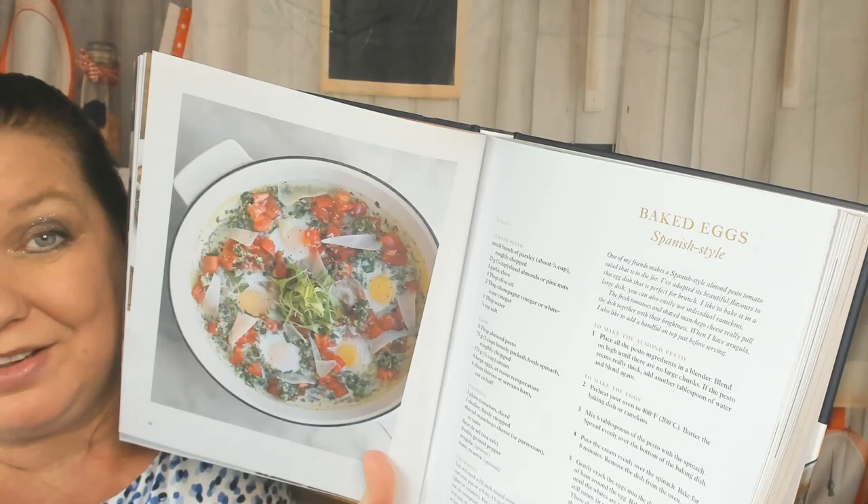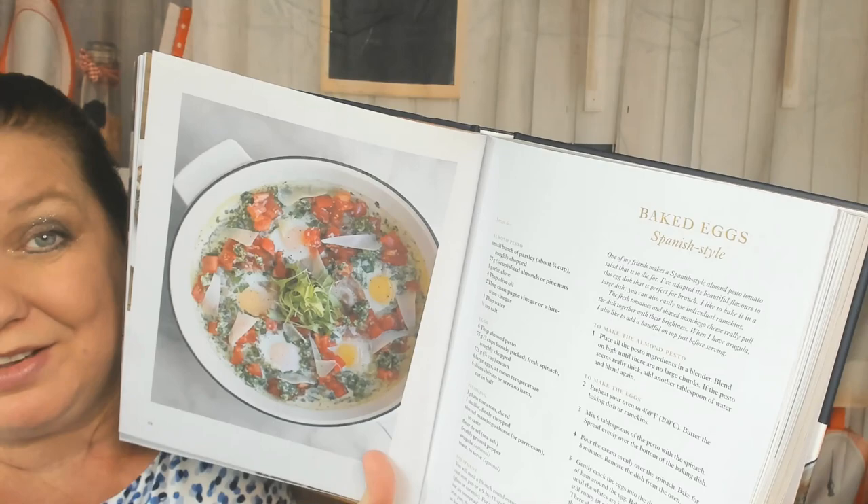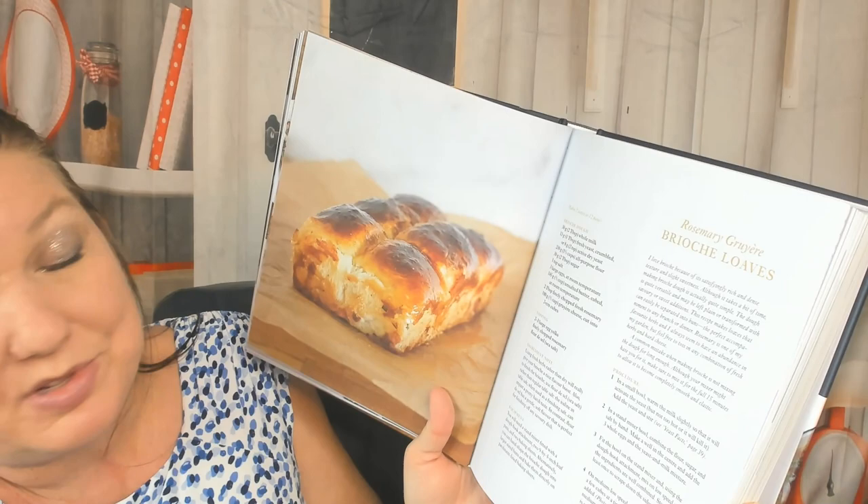Here's baked eggs Spanish style — that looks incredible. Here's the Sunday afternoon baking section, right in a wood-fired oven — that's amazing! Brioche loaves with rosemary and gruyère, yum. Step-by-step photos — I'm loving it, thank you for those.